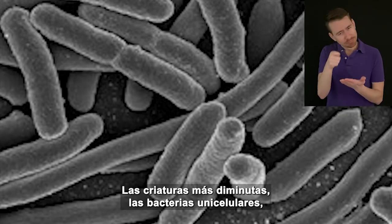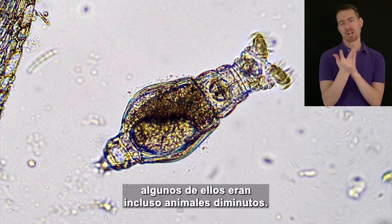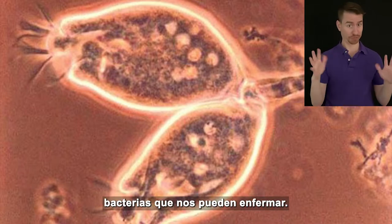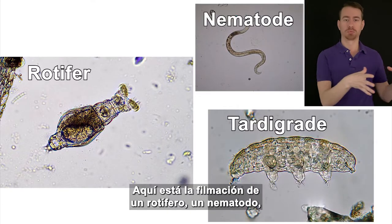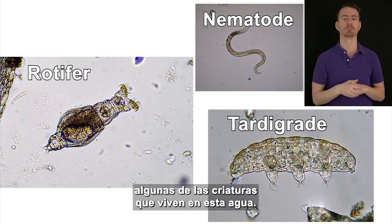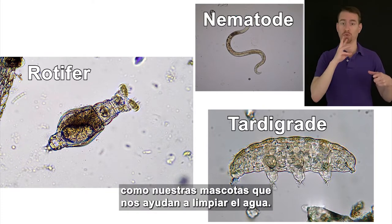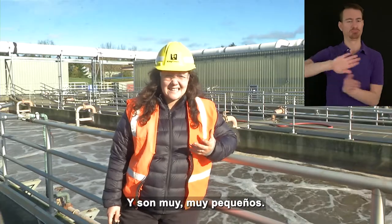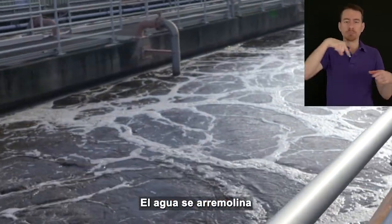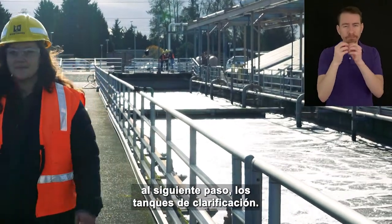This bubbly chocolate milkshake is actually a complex ecosystem of tiny creatures. The tiniest creatures — the single-cell bacteria — form big clumps in the water. Other creatures in the water are much bigger; some of them are even tiny animals that eat organics and consume pathogens — bacteria that can make us sick. Here's footage of a rotifer, a nematode, and a tardigrade, some of the creatures living in this water. Some of them are so small you could fit 100 of them on the end of one of your hairs. The water swirls around these tanks for two to three hours before being pumped to the next step — the clarifying tanks.